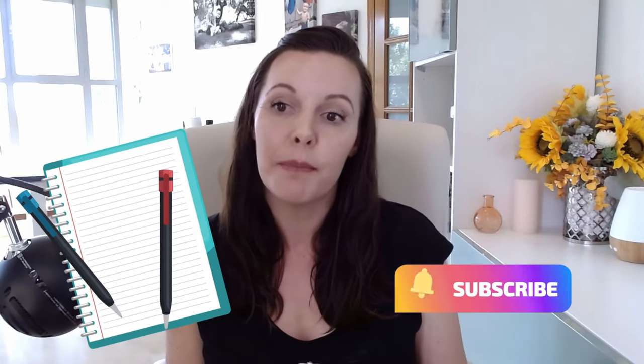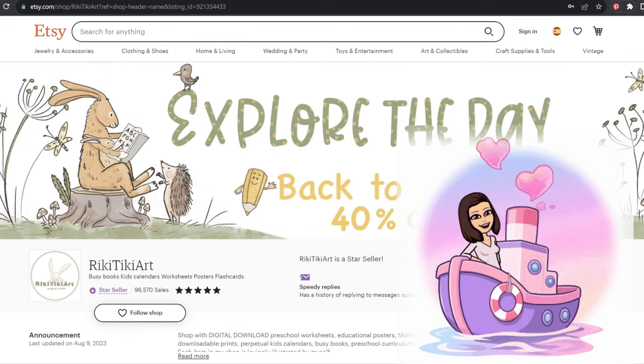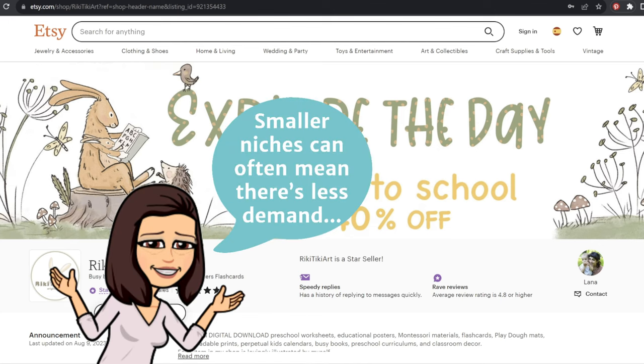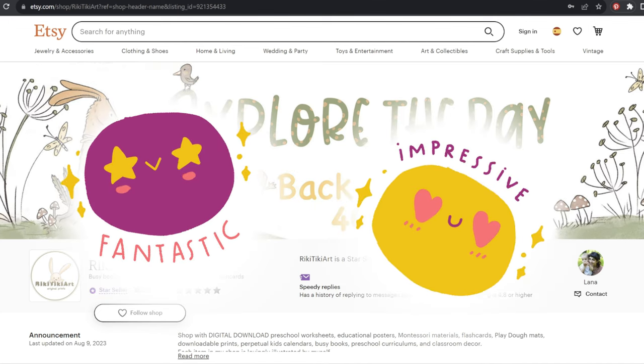So hit that subscribe button, grab a pen and paper, and let's jump in. Thank you for joining me for today's video. This niche is fun and so cute and it is definitely much needed. I am all for shaping little minds, but it isn't the easiest niche to build sales in. So I wanted to make this video to show you some very clear ways that this store is setting itself apart to hit that six-figure sales mark and dominate their niche.